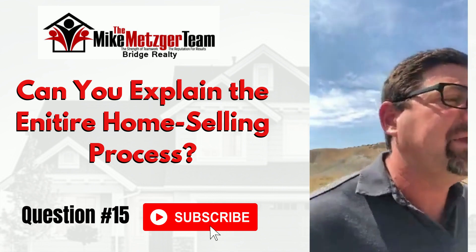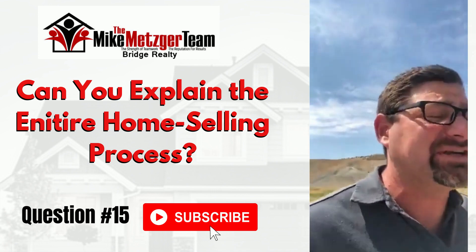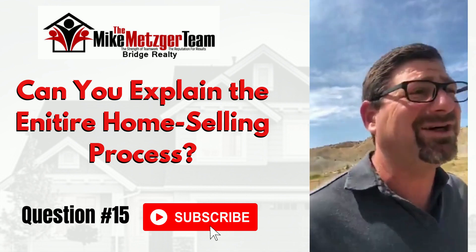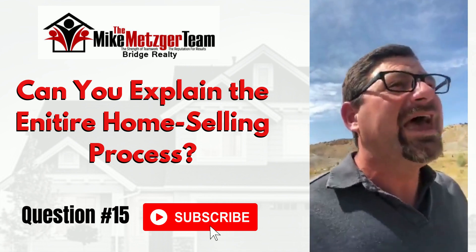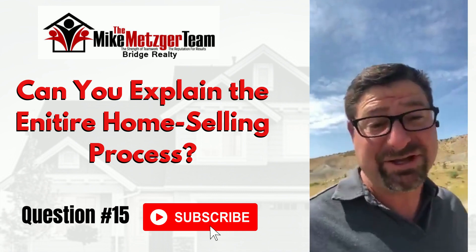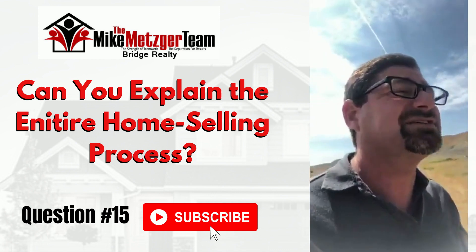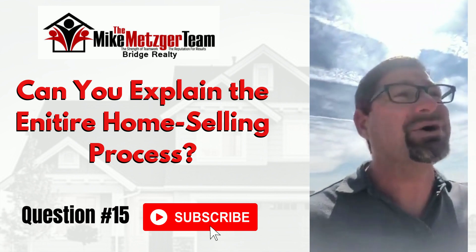Then we negotiate the commission and the term of the listing. Typically I charge six percent and we do a six-month listing — of course that's negotiable. It can go up, and sometimes it goes down, particularly if I sold you the home and for some reason you're taking a loss; I'm going to help you with that. That's part of longevity in the business and actually caring about your customers. If you're a repeat customer who's done ten, twenty, thirty, or fifty transactions, we're absolutely going to take care of you. Maybe you're selling a house and buying a house through us — we're going to take care of our customers.